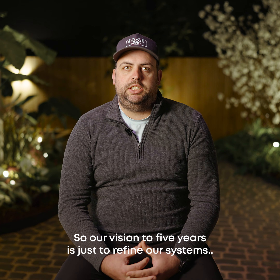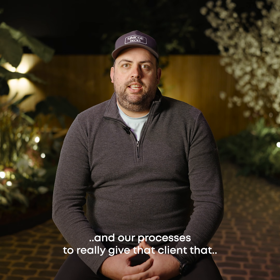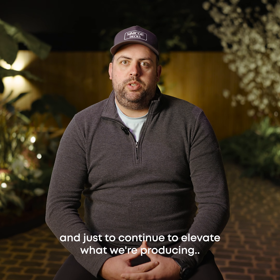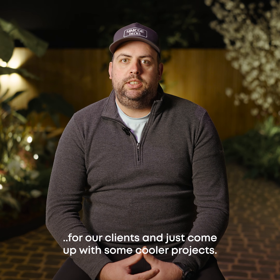Our vision for five years is just to refine our systems and our processes to really give that client that one-on-one love that they come to expect from Simcodex, and just to continue to elevate what we're producing for our clients and come up with some cooler projects.